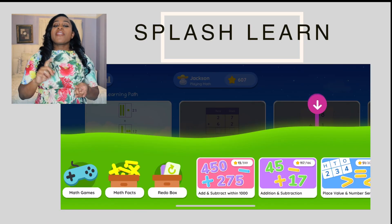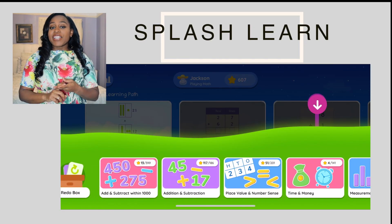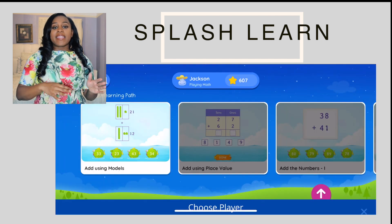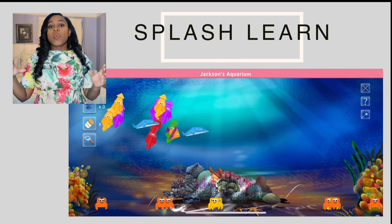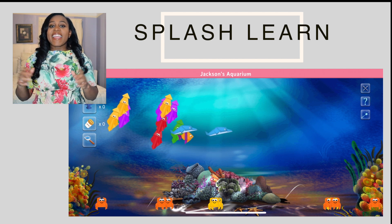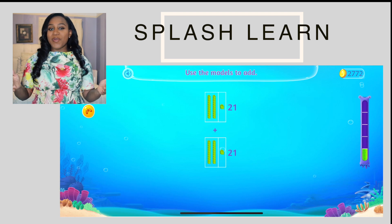There are math facts and there is also a section where you can do individual math games. But every day they have these daily sessions where once you finish the session, you get a prize at the end. And the kids are super motivated by that.